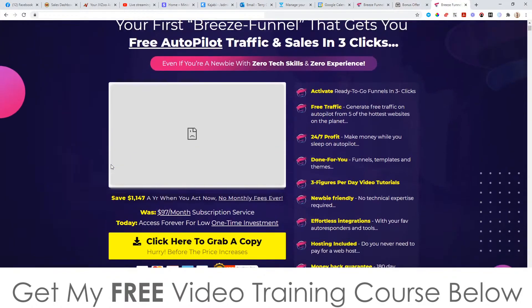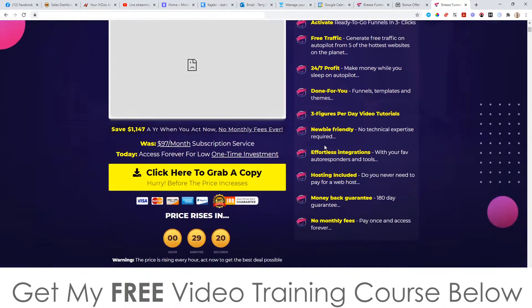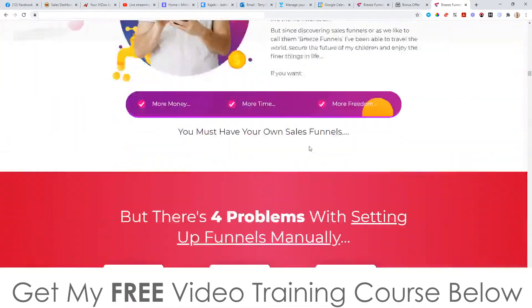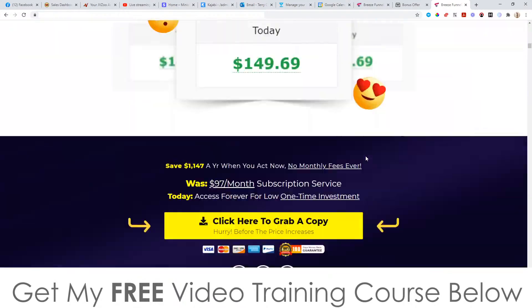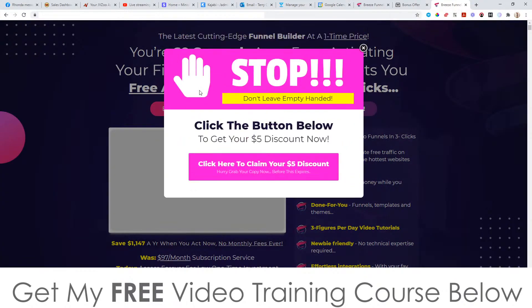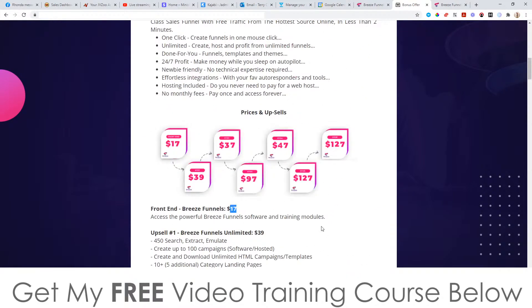Let's look at the sales page. It says: 'Latest cutting edge funnel builder at a one-time price — you're 60 seconds away from activating your first Breeze Funnel that gets you free autopilot traffic and sales in three clicks, even if you're a newbie with zero tech skills and zero experience.' There's a sales video you can watch and some income proof on there. I want to show you how you can get this cheaper than $17 — if you try to exit the sales page, a pop-up will appear giving you an instant $5 discount, taking the price from $17 down to $12, and you still get all the bonuses for that $12 purchase.